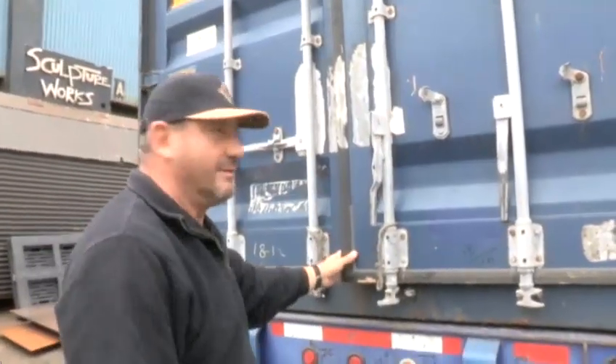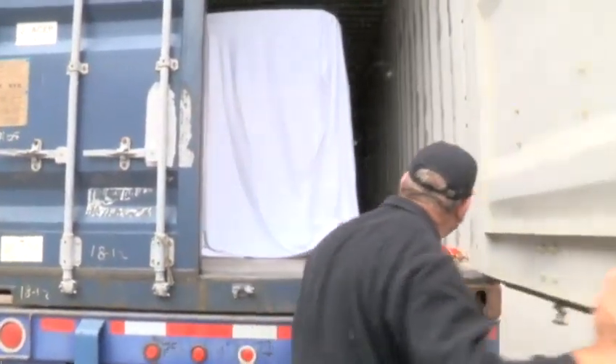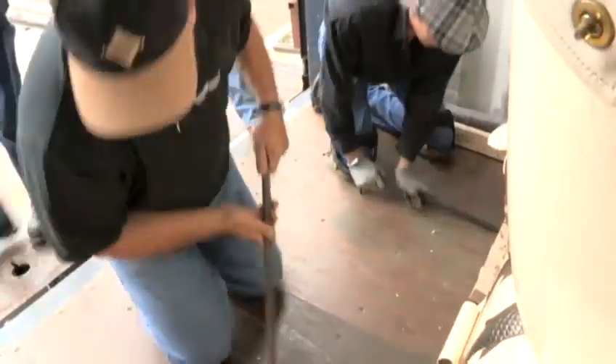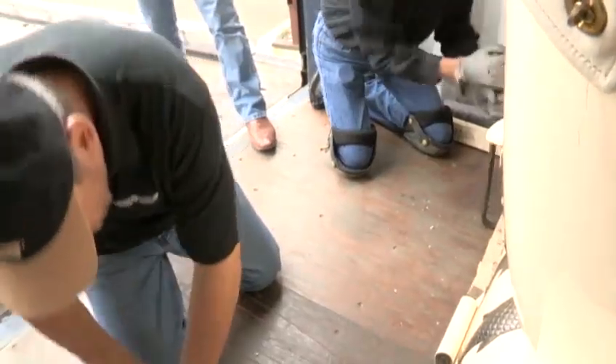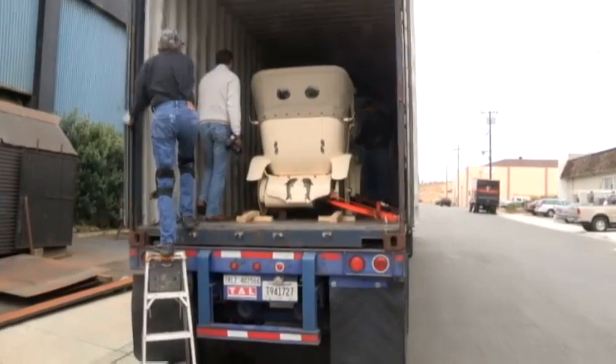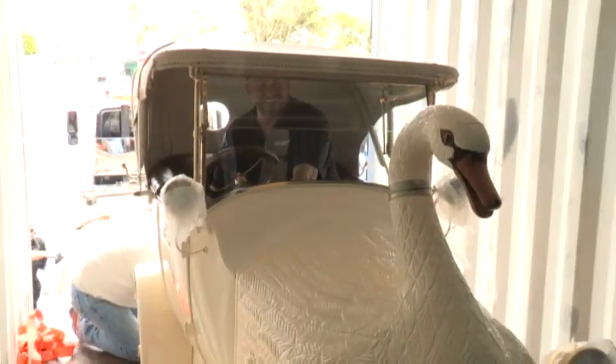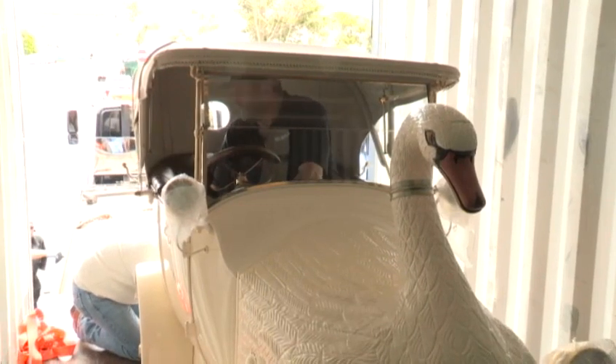The moment. So far, so good. Shipper Martin Button has good reason for at least a little bit of concern. Inside this semi is a priceless piece of automotive history — the Brooks Swan car, one of the most original and quirky cars you will ever come across.